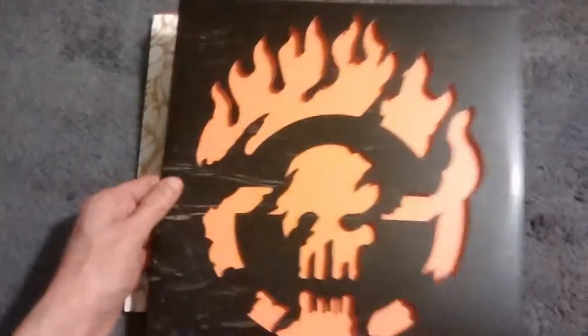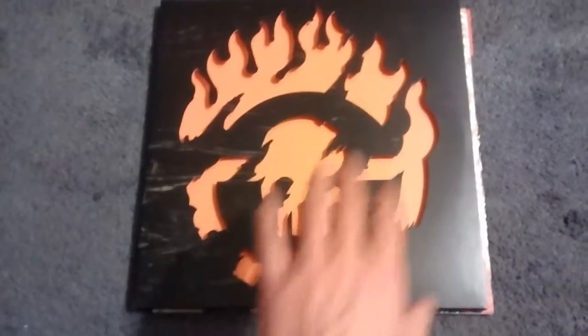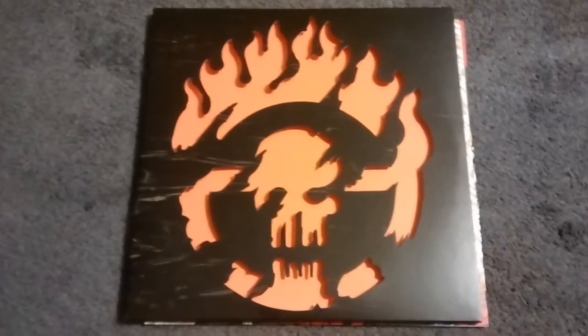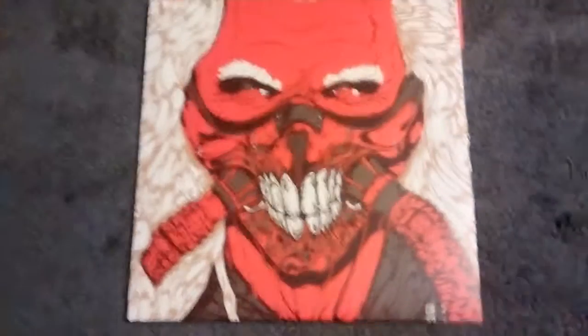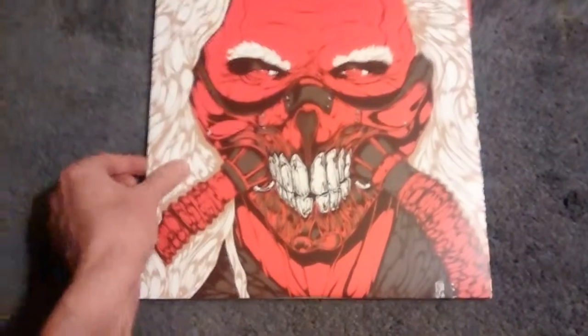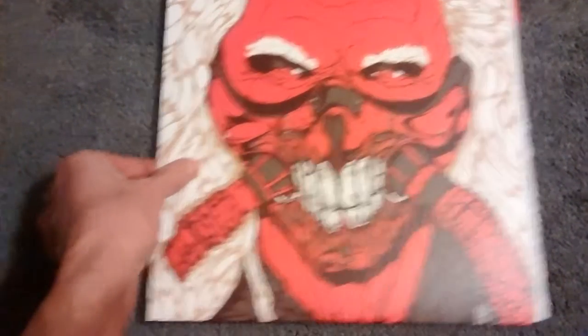What you do is you slide it out like that. And this is the front grille of Immortan Joe's truck, if I remember correctly. This is one LP — terrific art. And that is Immortan Joe.